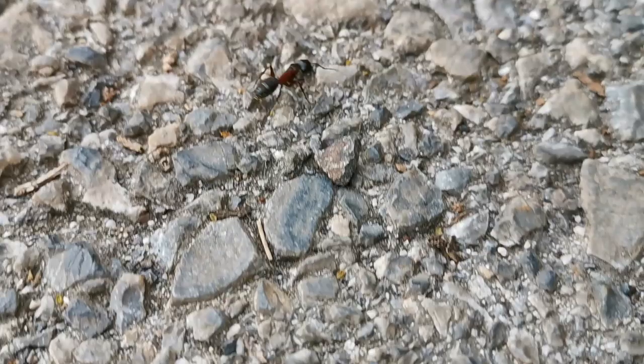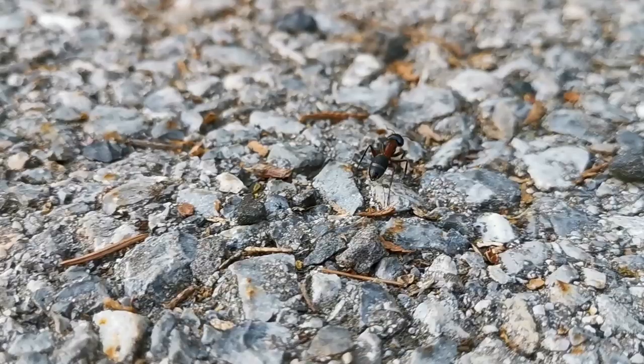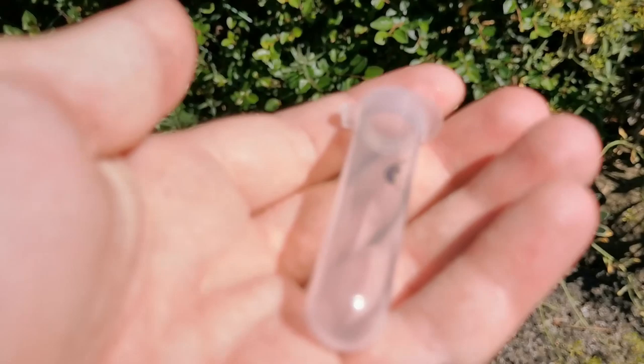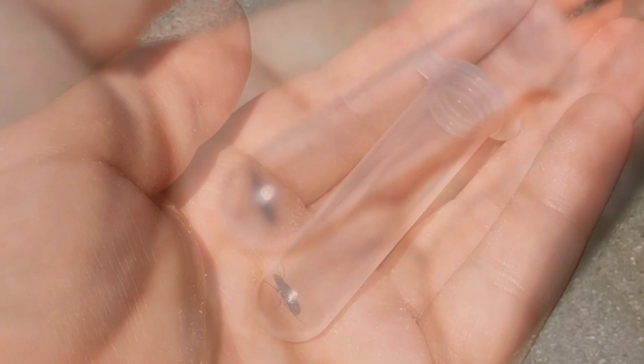Here we have a Camponotus ligniperdus worker. You can easily misjudge those for queens due to their size. I had to catch this next one off camera, because she would have gotten away otherwise. This is a Camponotus fallax queen ant — and this is not fast forward; they really are moving this fast. More details when we have a look at the day's catches later.